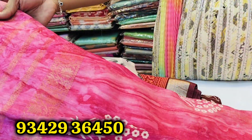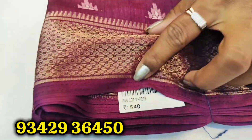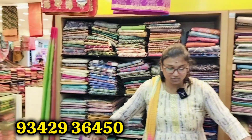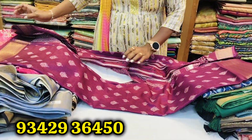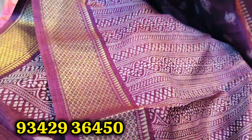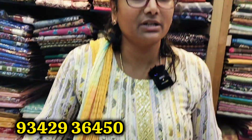You can wear this supera. Next is a supera wine color. This color is 505. You can wear this supera for a simple function. You can wear the blouse — the blouse is the same color. In the 500 range, there are 2,000 collections.